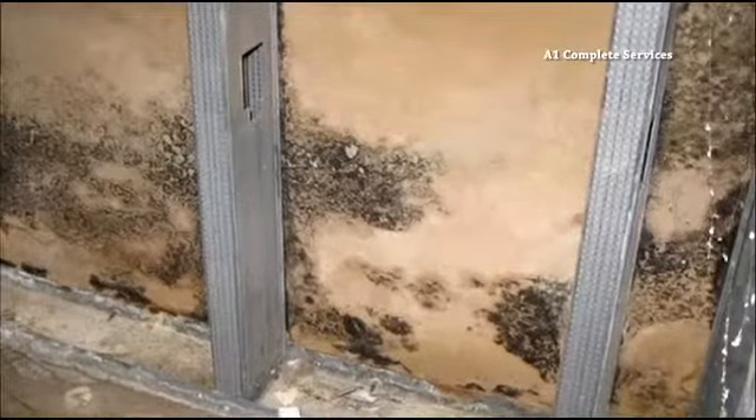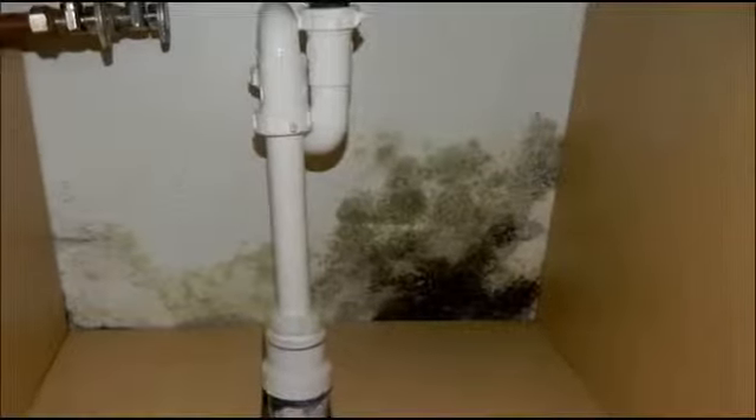The health department says mold can be especially dangerous for people with allergies, asthma, and other respiratory problems. Are your gutters clean? Are the downspouts extended where water's going to run away from the foundation of the house? Are things caulked? Are they sealed? Have you looked at your sump pump lately? These are questions that could save you thousands in remediation costs.